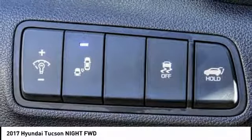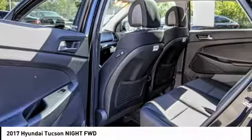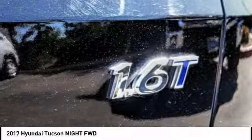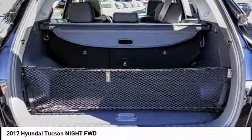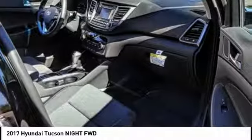This vehicle has less than 100 miles. Here are some of this vehicle's great options: power lift gate, heated seats, traction control, air conditioning, dual airbags, Bluetooth, panoramic sunroof, power steering, backup camera, AM FM stereo with CD player.